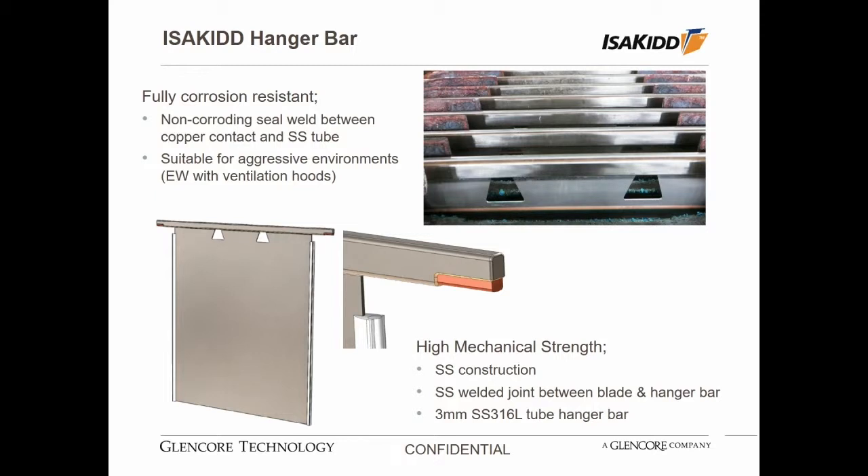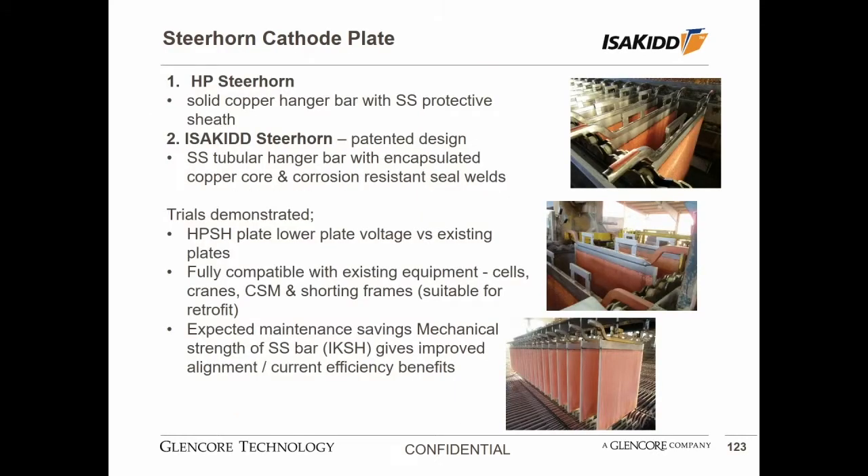The other core part of our design for this Isaac Kidd hanger bar is that we wanted to maintain the high mechanical strength that we had in our original plates. So we're continuing to use a stainless steel tube or RHS section to support the blade, with a stainless steel weld from the blade to the hanger bar for good mechanical strength. This is only a fairly new design — we've only got a few thousand in operation but will be shortly starting more demonstrations in the coming months. The second design, which is even newer, is what we're calling a steer horn hanger bar, using either our HP solid copper hanger bar with a stainless steel sheath, or the Isaac Kidd bar bent into a steer horn shape.